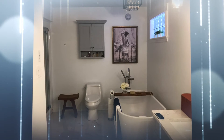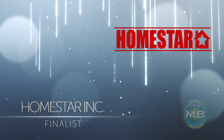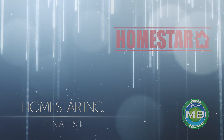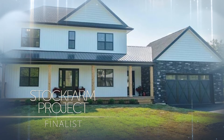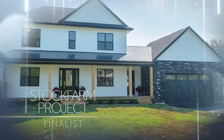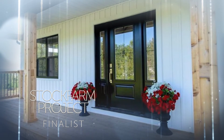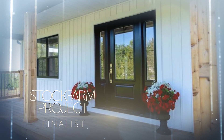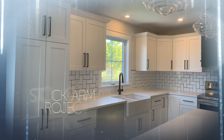Homestar Inc, the Stock Farm project, built by CHBA master builder Homestar Inc. This newly built modern vintage farmhouse on one acre of land fits the old farmhouse feel with classic, timeless design references. The large kitchen features shaker cabinets, a custom-built range, unique lighting fixtures, and big windows.